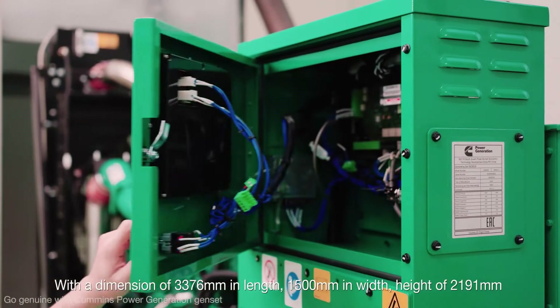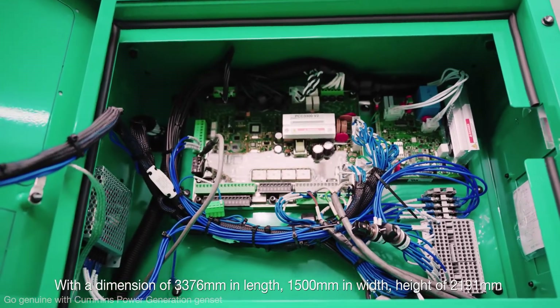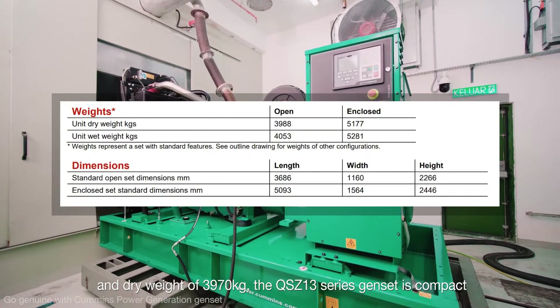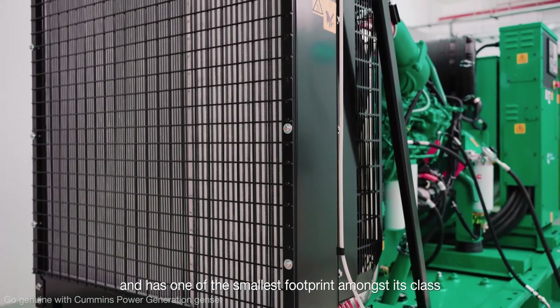With a dimension of 3376 millimeters in length, 1500 millimeters in width, a height of 2191 millimeters, and a dry weight of 3970 kilograms, the QS Z13 series Genset is compact and has one of the smallest footprints amongst its class.